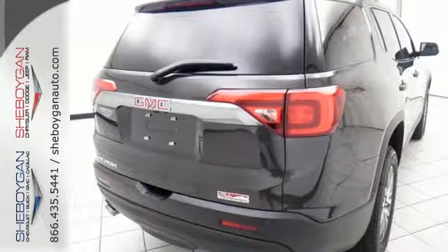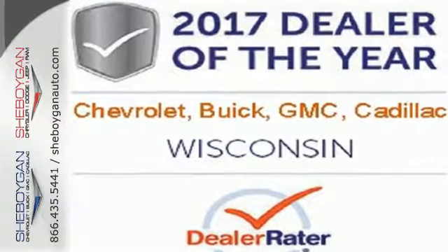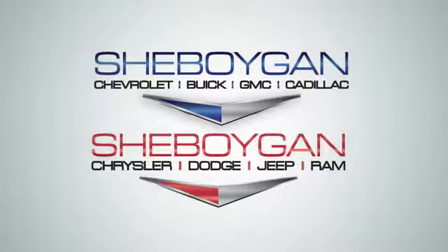Get quality time in a quality ride. Bring your family in to test drive this GMC today. Choose Sheboygan Auto.